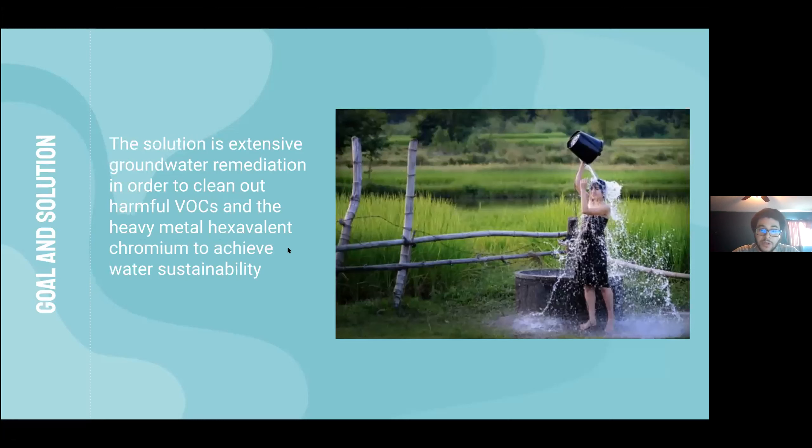The goal is to achieve a clean, local, and more sustainable source of water. This goal can be achieved through groundwater remediation methods in order to reduce VOCs — PCE and TCE — as well as hexavalent chromium. We will focus on the current methods being used by the EPA and in turn propose a more efficient and potentially effective method.